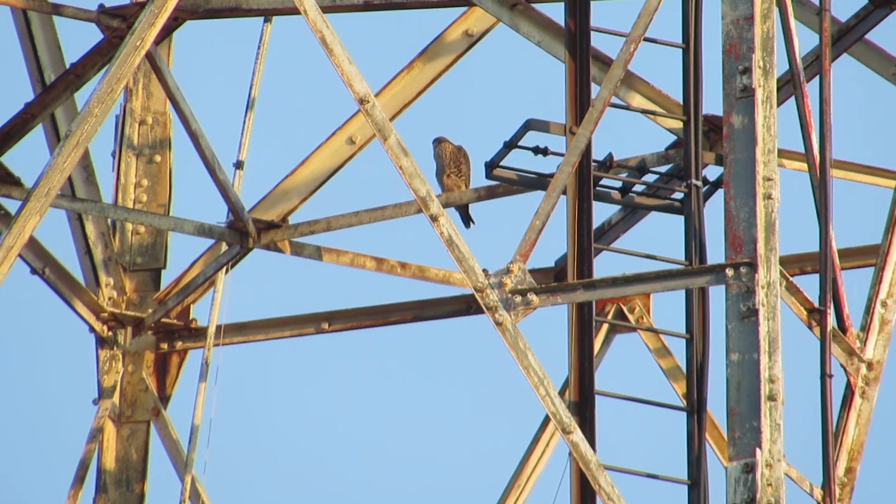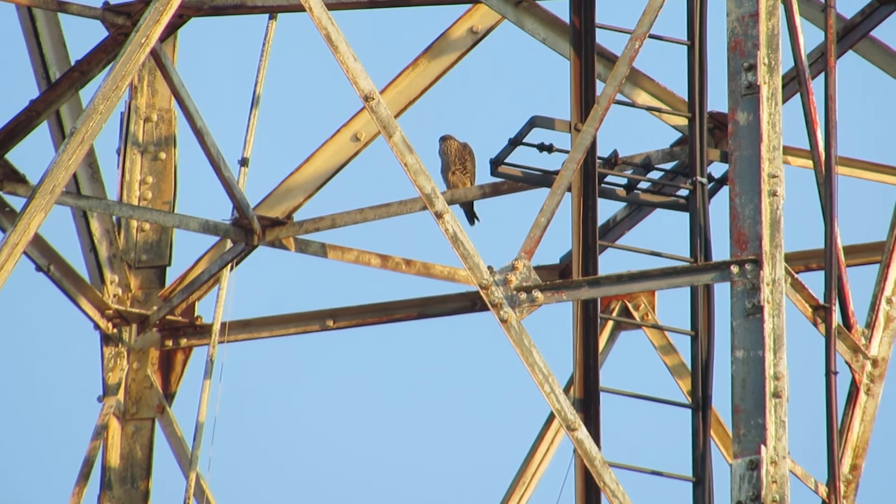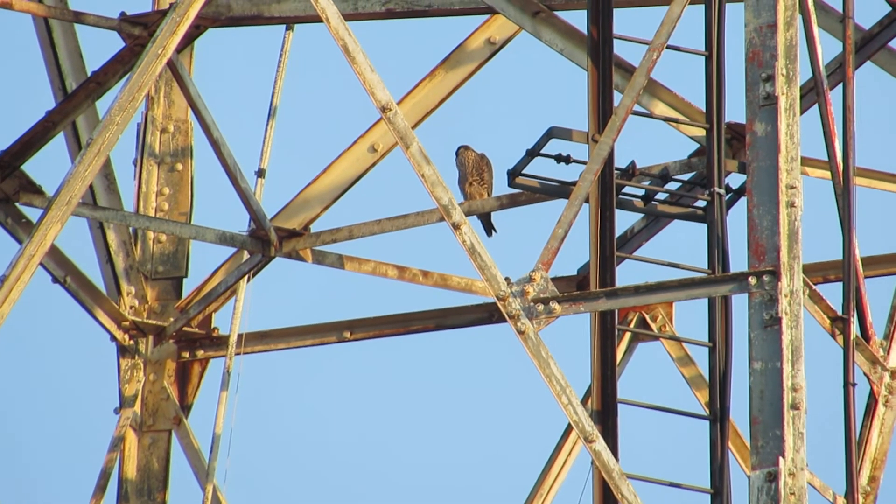Right now it looks like it's looking at birds below it. It's moving — moving to the other side.